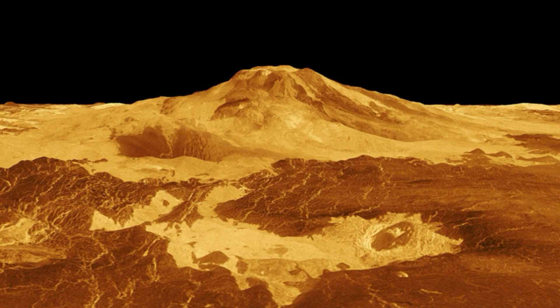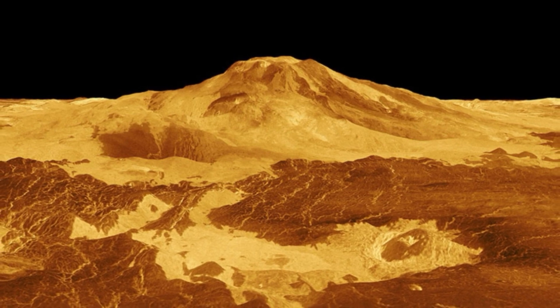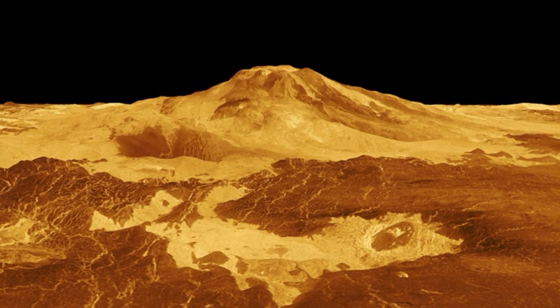In October, Magellan captured the same vent brimming with a lake of bubbling lava — it was misshapen and had doubled in size. But the orbiter photographed the vent from different orbits and with poor resolution, making it difficult for the scientists to compare the images. They managed to line them up manually, however, and build computer models of the vents, which helped them determine what caused the geological changes.